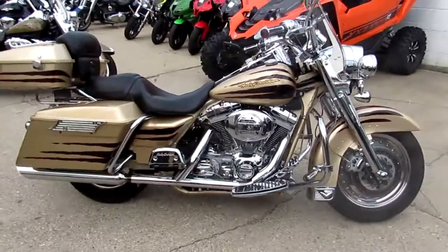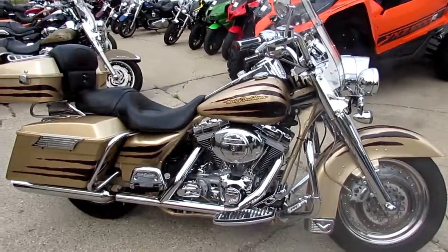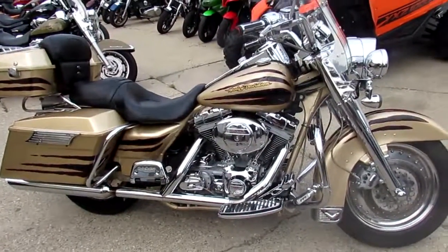This thing's done right. Visit our website at ApprovalPowersports.com. We got guaranteed financing. Call today and you can ride today.